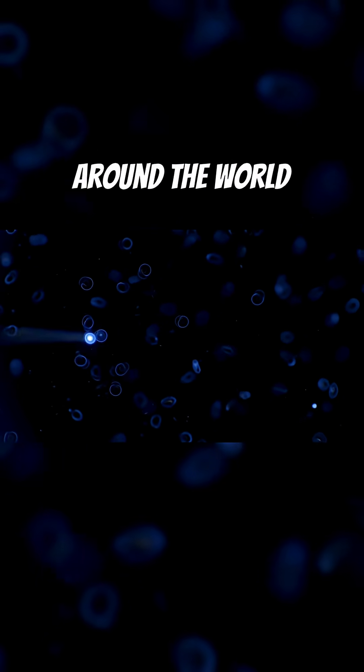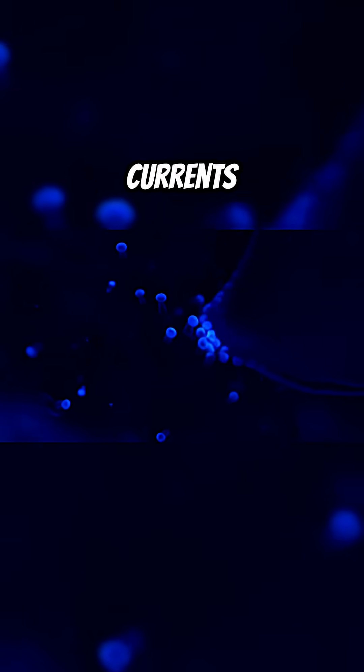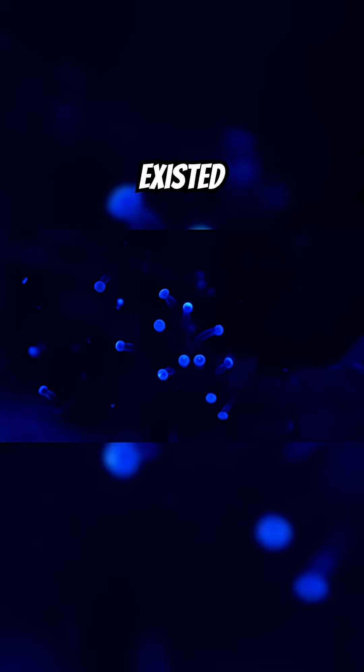Some beaches around the world still glow like this, but many don't anymore. Pollution, climate change, and disrupted currents are killing off these glowing species — quietly, before most people even knew they existed.